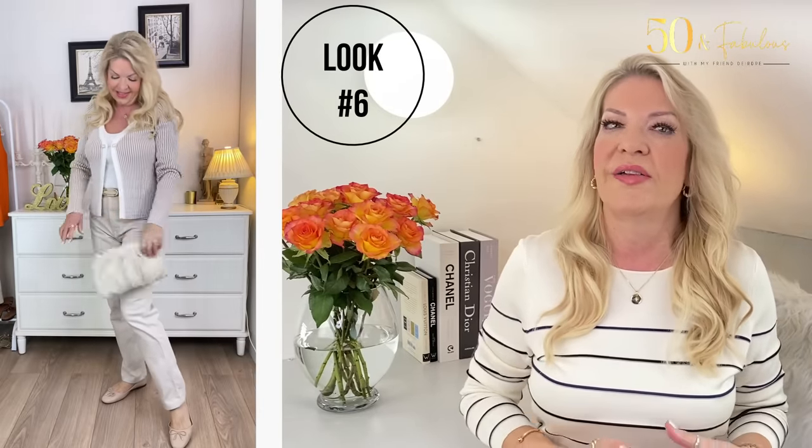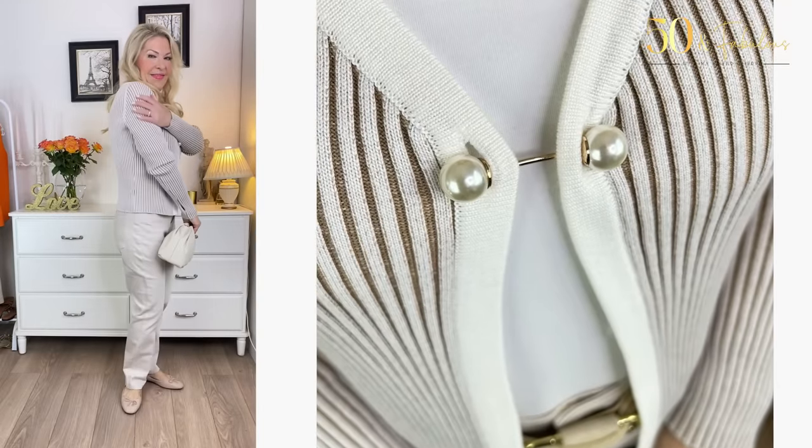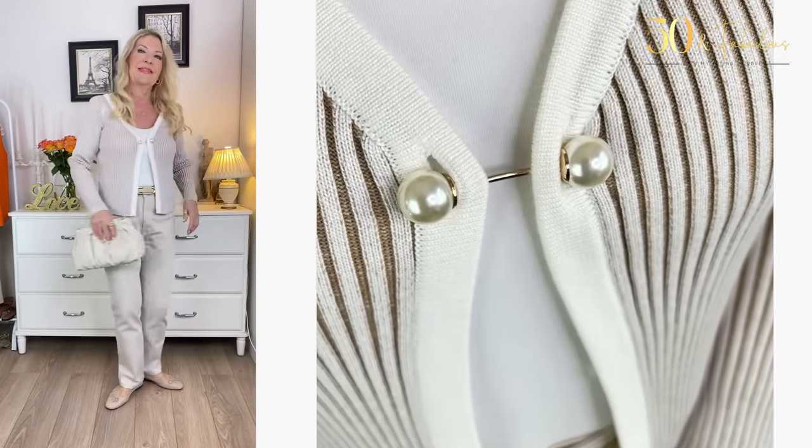Look 6 illustrates this further: another tonal outfit option is to pick a top, cardigan, or third layer in the same tone as the jeans. I really love how it makes the outfit look so cohesive — like it was meant to go together. It also shows that a tonal outfit doesn't have to be dull at all. Adding different texture, like this pearl pin and the ribbed effect of the cardigan, creates a lot of interest and elevates the outfit considerably.